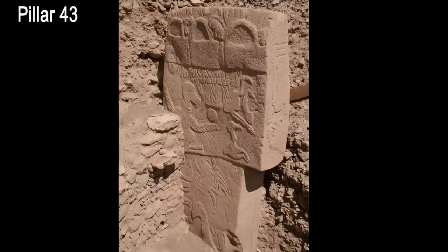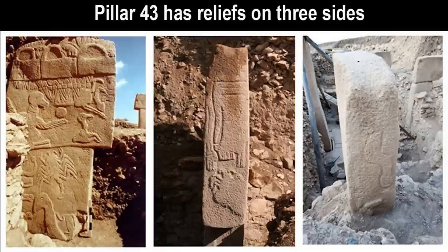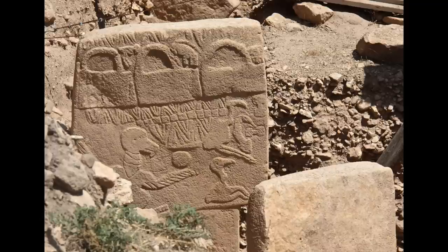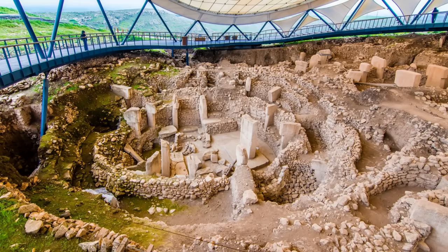This particular Pillar 43 is like a big puzzle. It's graphically complex with various elements floating around on three sides of the pillar. In addition to the vulture and the so-called handbags, there are birds, a circle, a scorpion, snakes, a headless man, a big cat, and more. The lower portion is damaged, so the carvings are incomplete. Without seeing the full picture, it will be even more difficult to presume the entire story these reliefs were meant to convey.